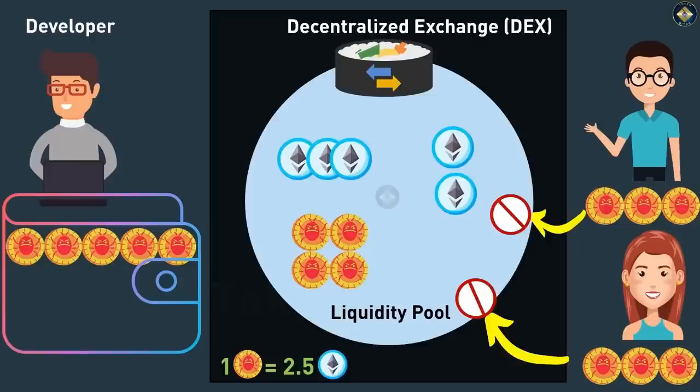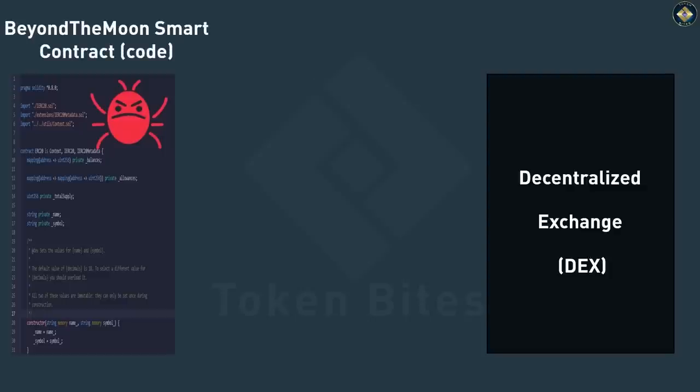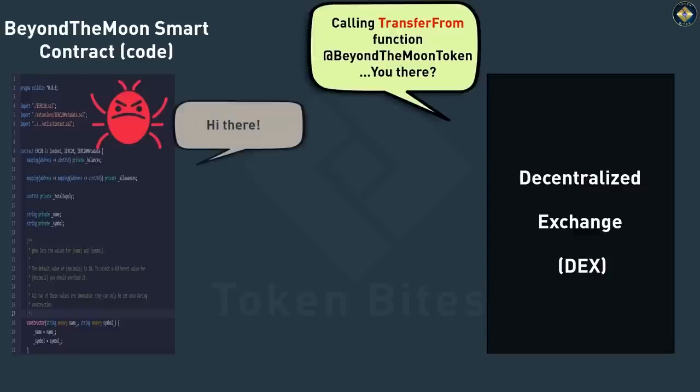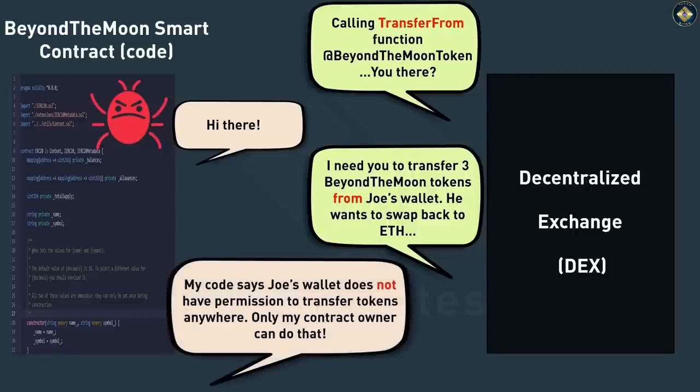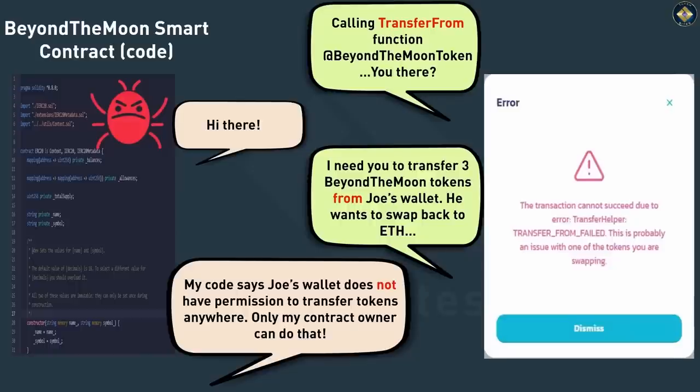At this point, investors realize that they cannot sell their tokens. What is actually happening in the background is that SushiSwap is calling the transferFrom function from the token smart contract to transfer the tokens from Joe's wallet back to the liquidity pool so Joe can then receive some ETH. However, the contract owner — who is the scam developer — has hard-coded into the smart contract that this transferFrom function can only be executed by himself or a select group of wallets. Joe's wallet is not part of that select group, so the contract does not execute and Joe keeps getting a contract error.